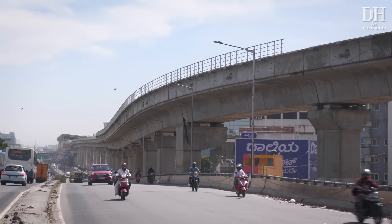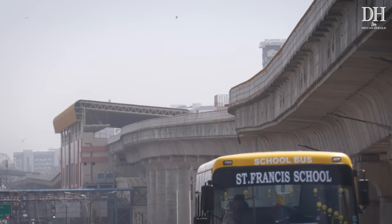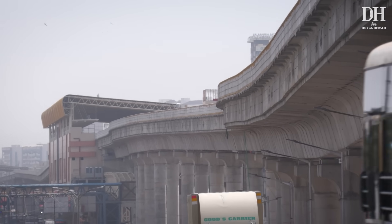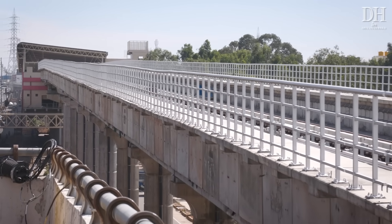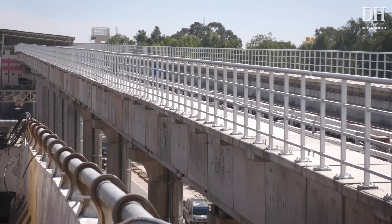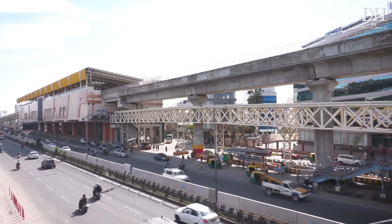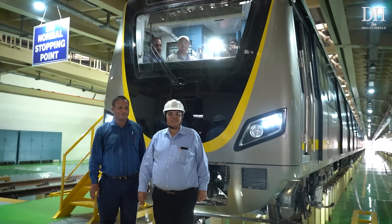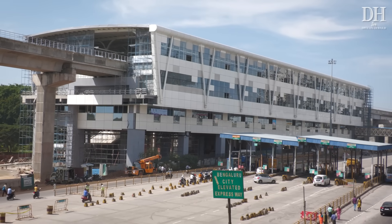The BMRCL said it will start trial runs on the yellow line by March 8th or 9th, using the prototype driverless train that arrived from China on February 14th. Track laying on the yellow line route has been completed and signalling work is underway. Initially, yellow line metro trains will operate at intervals of 15 minutes. Train frequency will be increased when 8 more trains arrive next year.